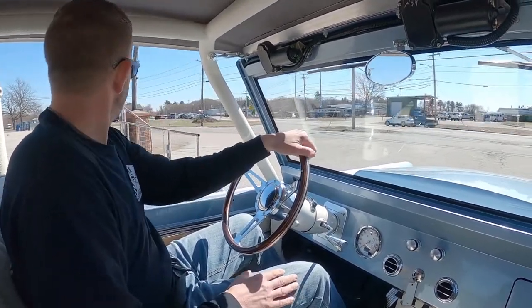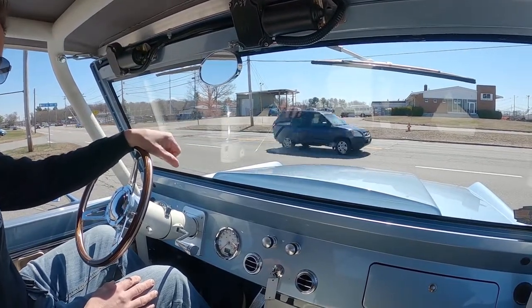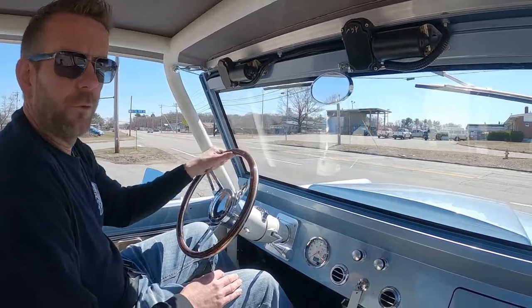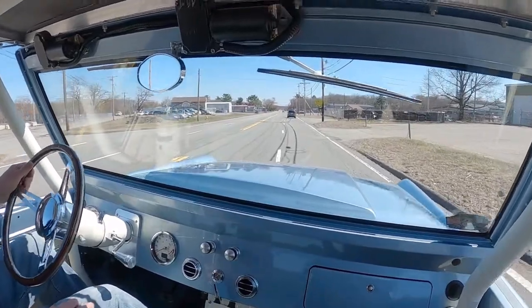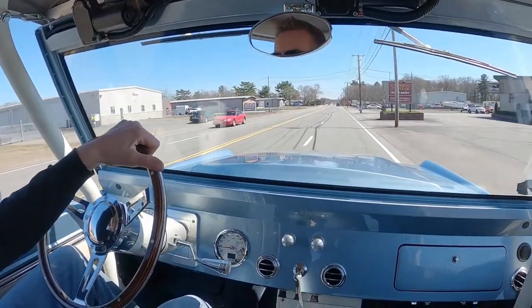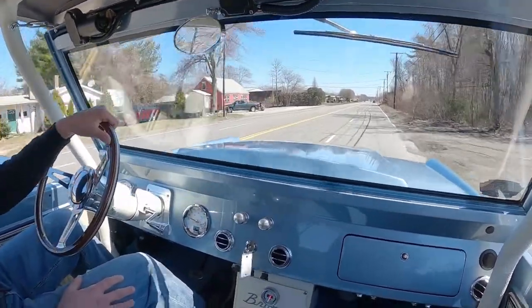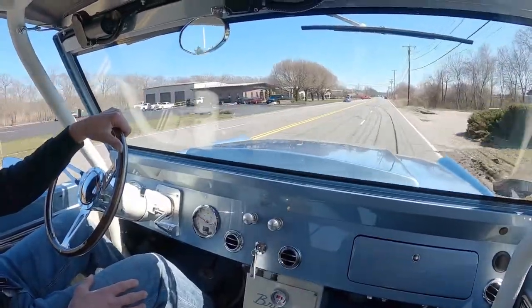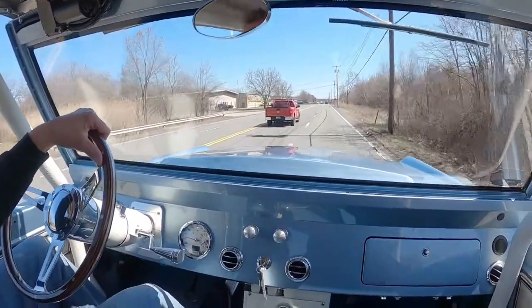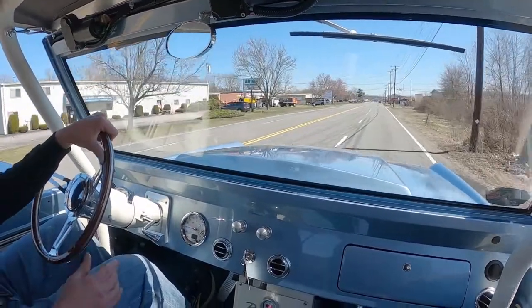We're heading back to the dealership here in this awesome '76 Bronco. This is something that you can really truly enjoy. I can't get over how well this thing handles and how well it performs. It's super comfortable to drive, everything works the way it should, no rattles, goes down the road nice and straight. I'm going to get on it a little bit here — you can see how nice it handles. You can see how nice it goes down the road at 60 miles an hour, handles the bumps beautifully. It brakes awesome.